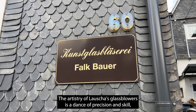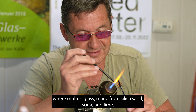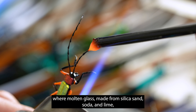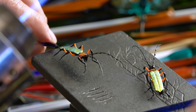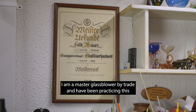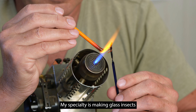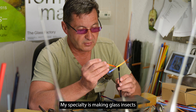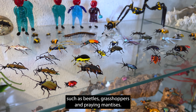The artistry of Lauscha's glassblowers is a dance of precision and skill, where molten glass made from silica sand, soda and lime is transformed into delicate shapes. I'm Volk, a master glassblower by trade and have been practicing this profession for over 40 years. My specialty is making glass insects such as beetles, grasshoppers and praying mantises.